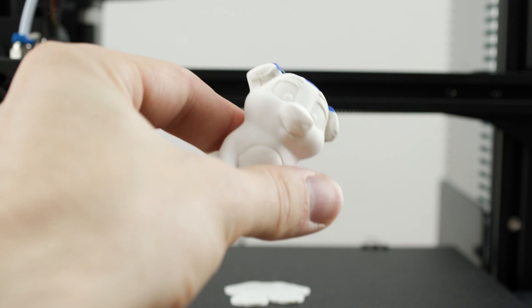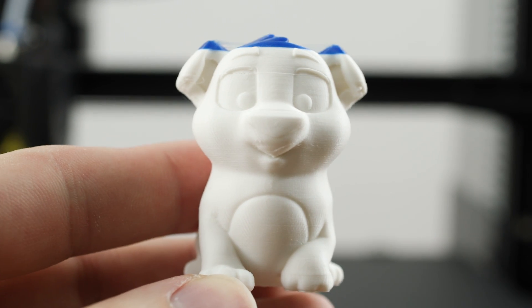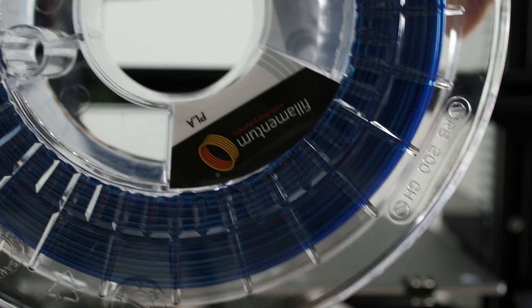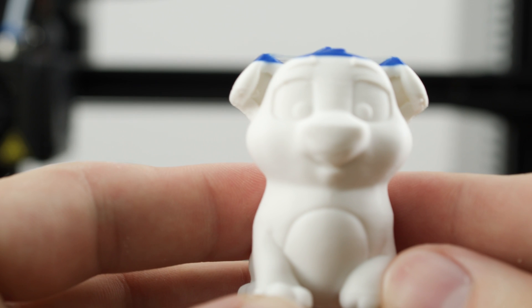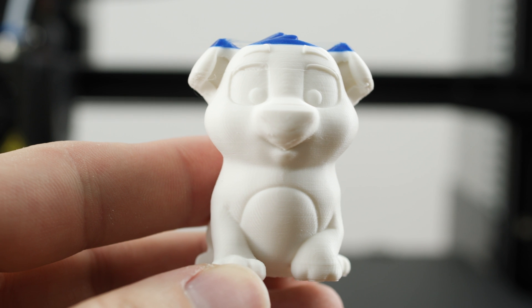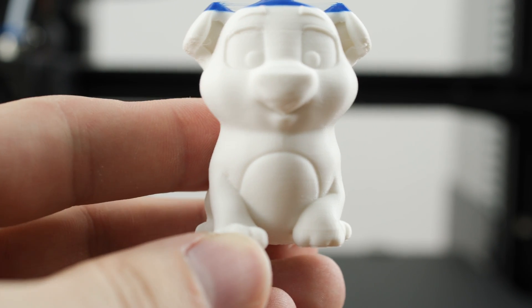Here you can see the first print on this 3D printer. The included white filament was unfortunately not enough, so I used blue PLA filament from Filamentum. For the very first print, this actually doesn't look bad at all. Considering the price of this 3D printer, this print is actually pretty damn good.